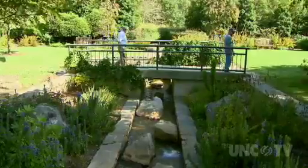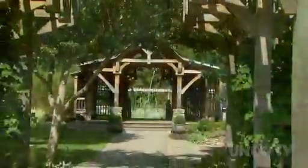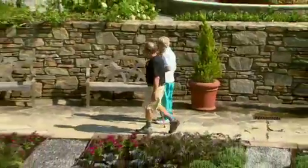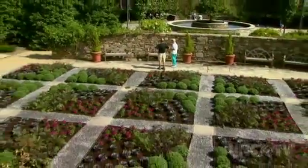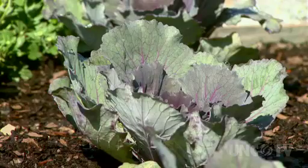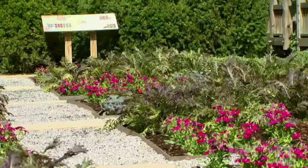A short stroll from the meditative sounds of a mountain stream takes you to the Heritage Garden, which overflows with a distinctive cultural legacy. That garden is an expression of mountain craft. It showcases almost 90 species of plants used in four traditional handcrafts: hand paper making, basket making, natural dyes, and broom making.